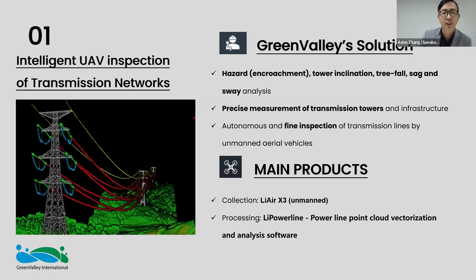Key deliverables include hazard and danger point reports, vegetation encroachment reports, tower inclination reports, tree fall analysis, and sag and sway caused by environmental factors. We also provide precise measurement of actual towers with automated classification of point clouds. I'll be going into detail on all of these.